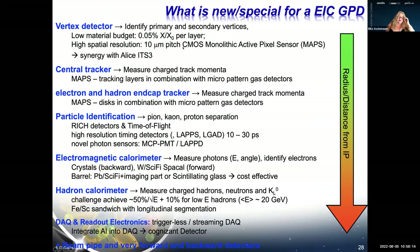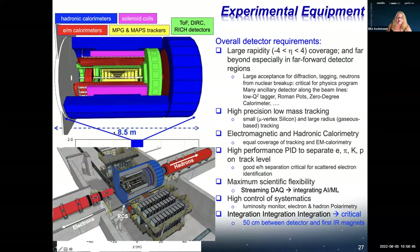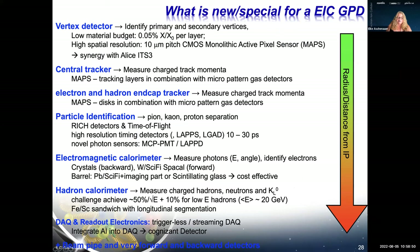The vertex detector uses new CMOS MAPS technology in synergy with the ALICE ITS3. The central tracker uses gas detectors; electron and hadron end-cap trackers use similar technologies. Particle ID is driven by time-of-flight and Cherenkov detectors. Electromagnetic calorimetry uses crystals for highest resolution in the electron direction, plus a new scintillating glass technology for cost-effectiveness. Hadronic calorimetry targets 50%/√E resolution with a longitudinally segmented scintillator sandwich. Data acquisition is streaming-based for maximum flexibility with AI and ML integration.